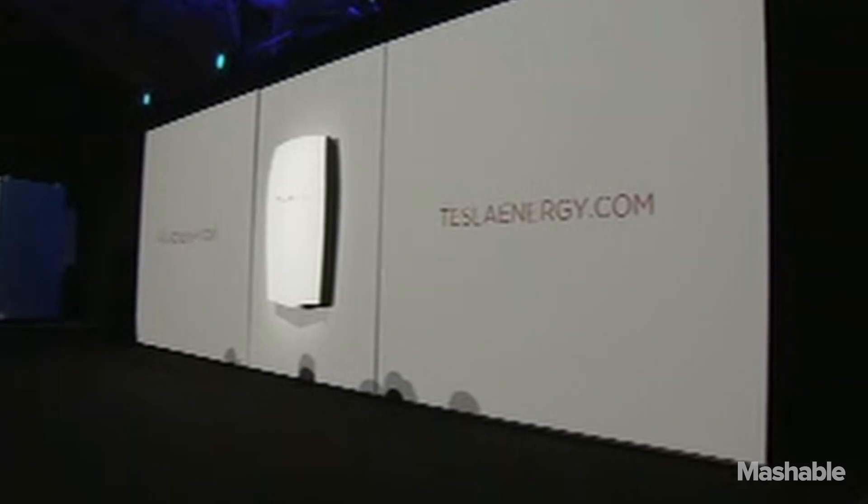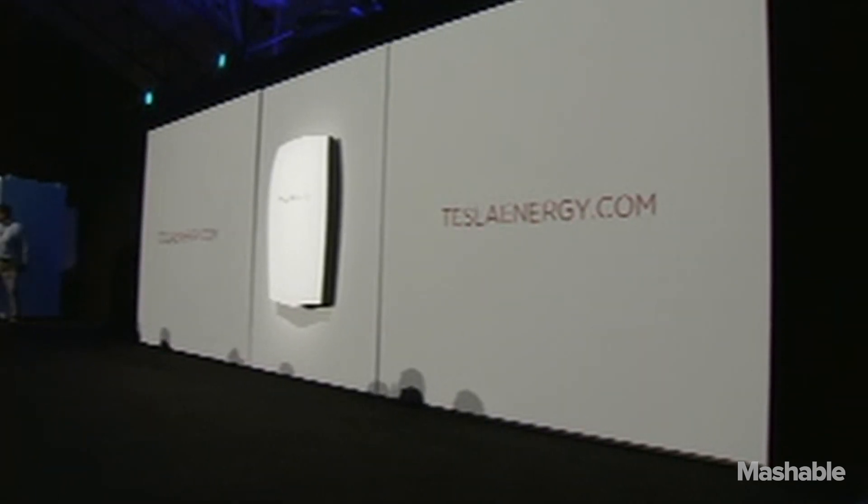You can order the Powerwall right now on the Tesla website — go to teslanergy.com and you can order the Powerwall right now. We're going to start shipping in approximately three or four months.